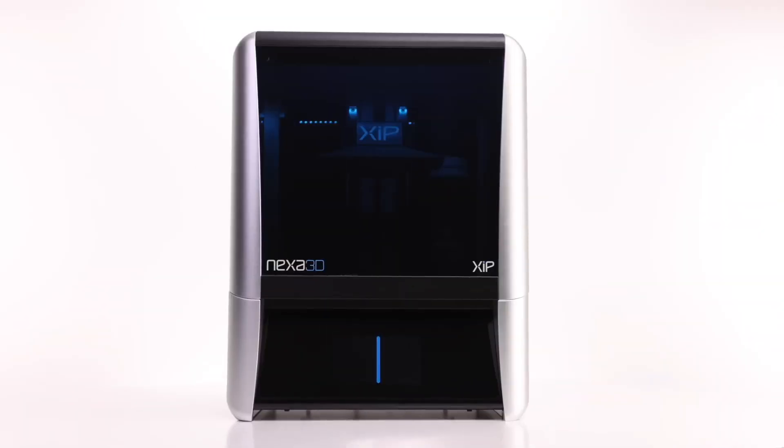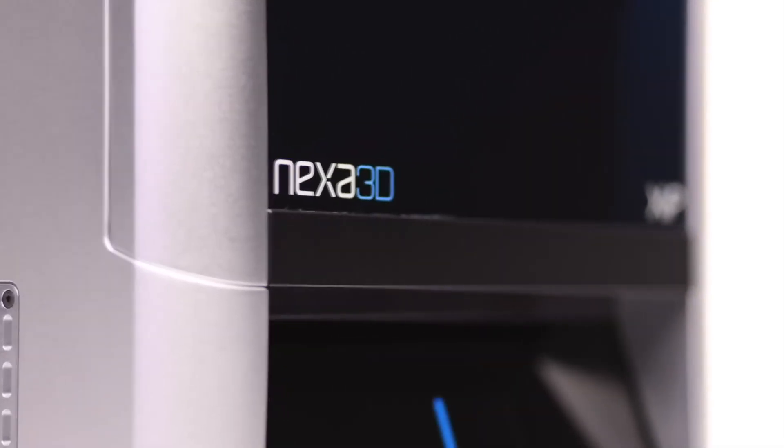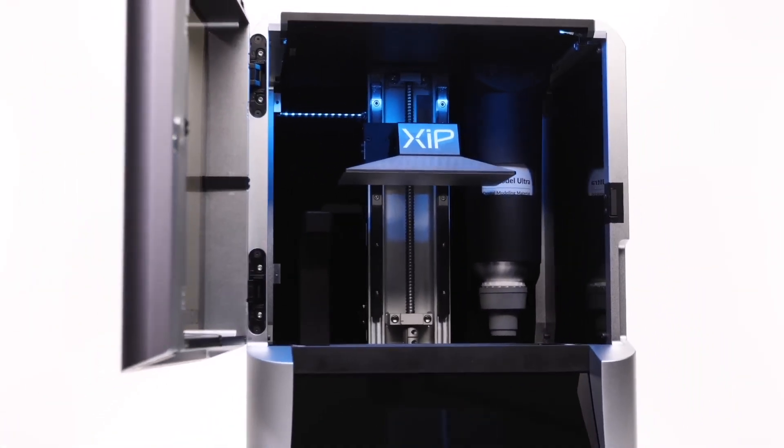Nexa 3D was founded on a simple premise that 3D printing does not have to be slow, expensive, and complicated. Five years ago, we asked ourselves, what would manufacturing really look like if we could unlock the full industrial potential of polymer 3D printing? And we did.